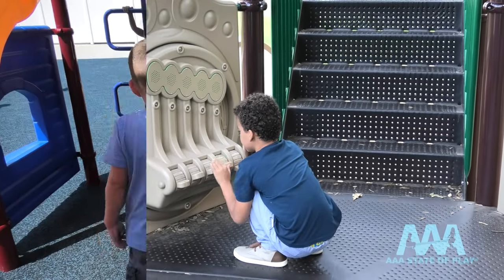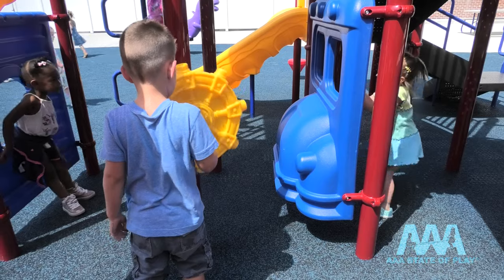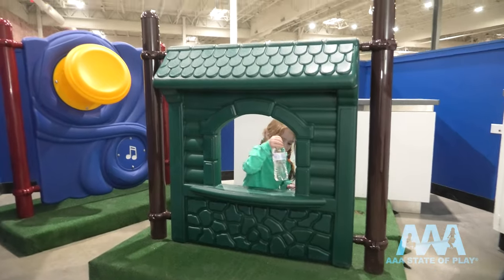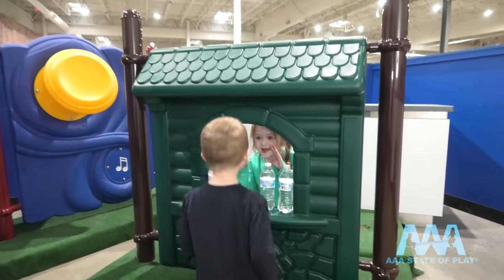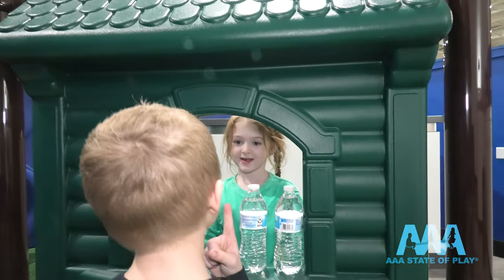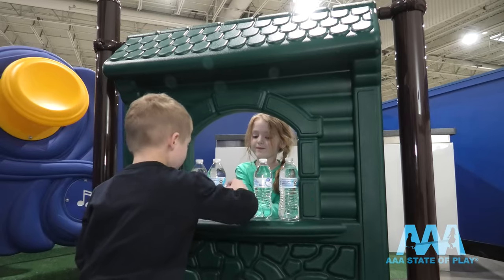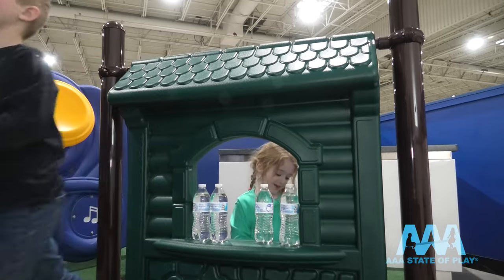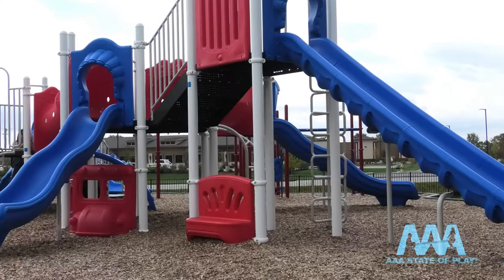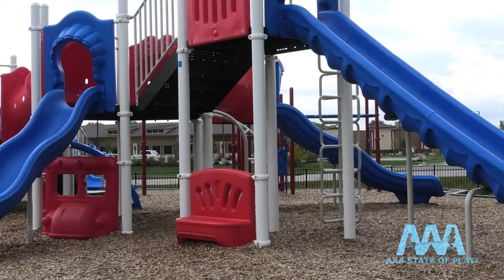Our free play and imaginative panels can put children in the driver's seat or give them a taste of free enterprise. Ice cream and water for sale! Storefront panels put kids in the boardroom, learning the fine art of buying and selling. Children can even take a seat — many panels, like bench panels, can be freestanding or incorporated into playground structures.